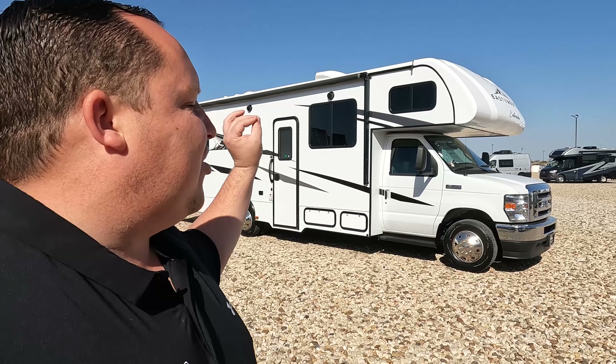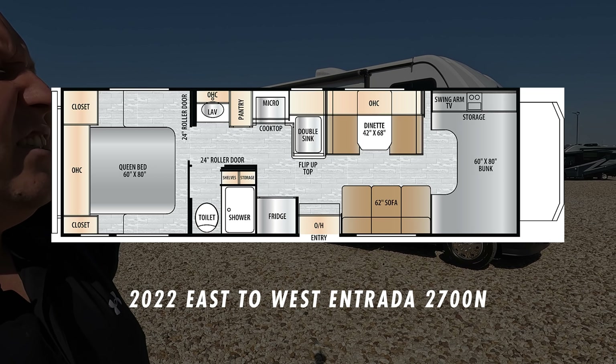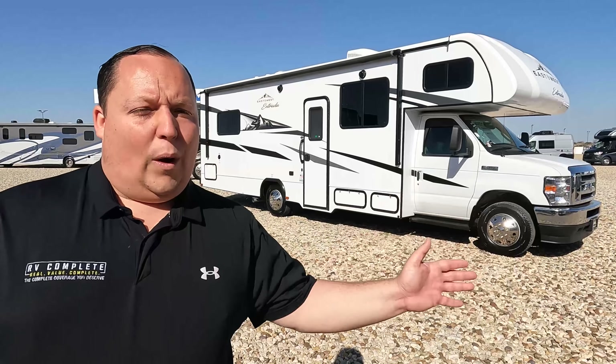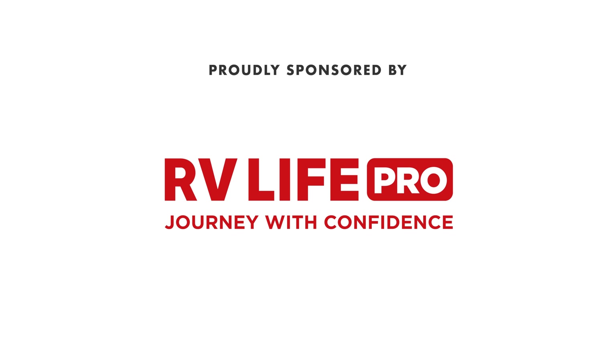Hey everyone, I'm Matt. Welcome back to another video. Today I am super excited. We are taking a look at one of the perfect motorhomes for state and national parks. This one is truly under 30 feet long, easy to drive, and there are no slide outs in this entire motorhome. This is a 2022 East to West Entrada model 2700N. We are going to take a look at the inside features first, then the outside features.